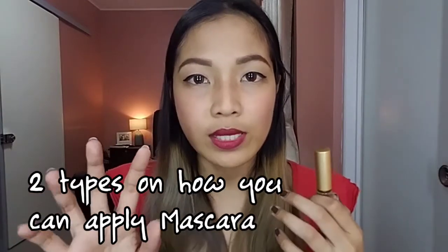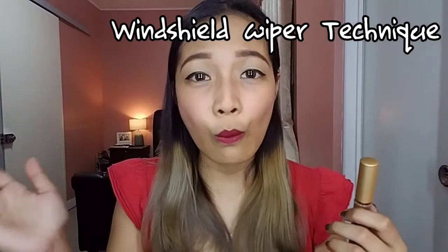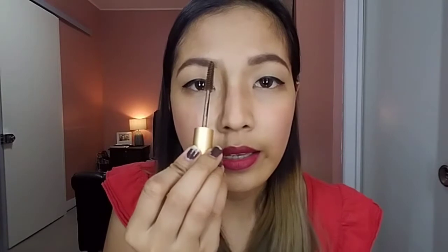I'm going to apply the eyebrow mascara on the right side of my face — this is my right eyebrow. I've learned that there are two techniques for applying eyebrow mascara. First is the one-way technique, and second is the windshield wiper technique. The one-way technique means you use only one direction — for example, you start from the inner part of the eyebrows and go toward the tail end.